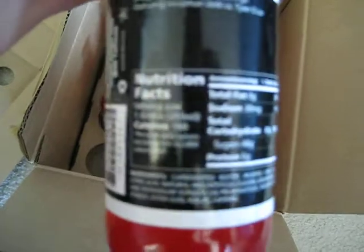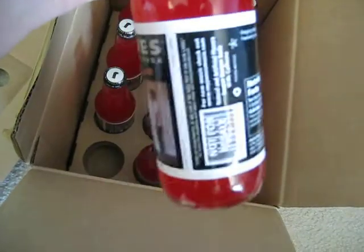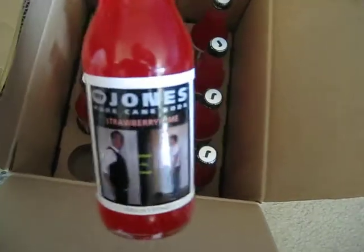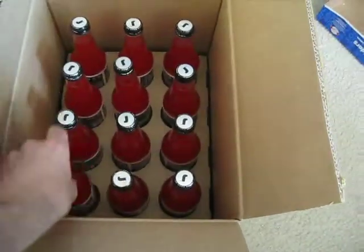These things are loaded with calories — looks like 190 calories per bottle. So that's a good strategy to get me to lose, because he knows my weakness, which is definitely the good soda.